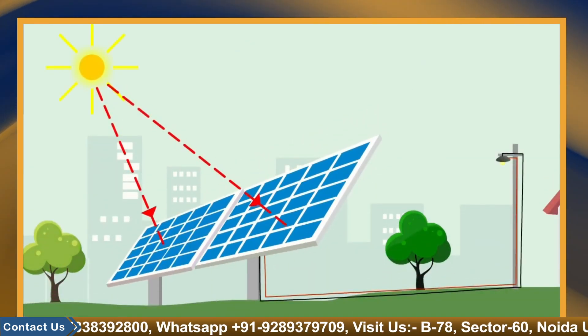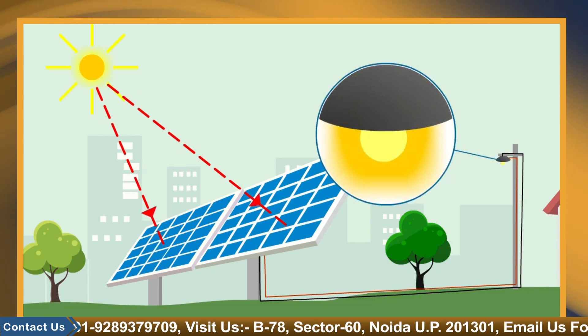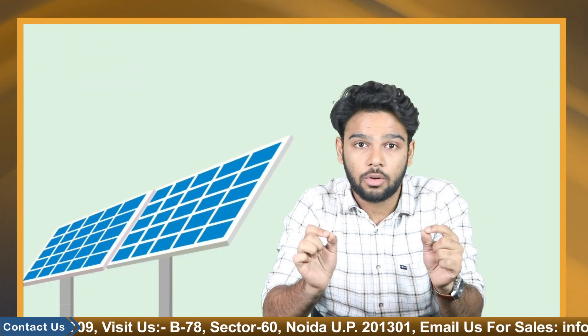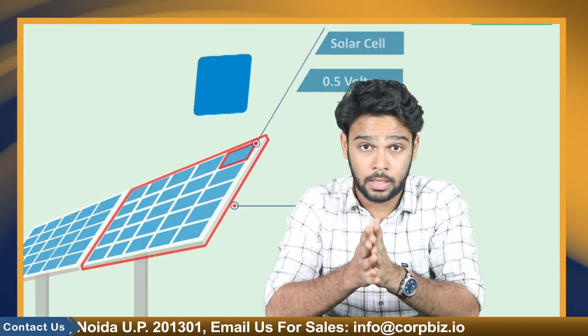Solar panels are the devices used to absorb the sun's rays and convert them into electricity or heat. A solar panel is a collection of solar cells that can be used to generate electricity by the photovoltaic effect. These cells are arranged in a grid-like pattern on the surface of the solar panel.